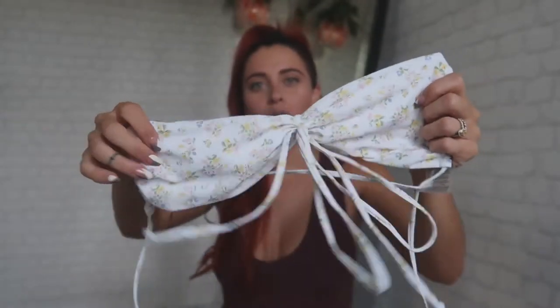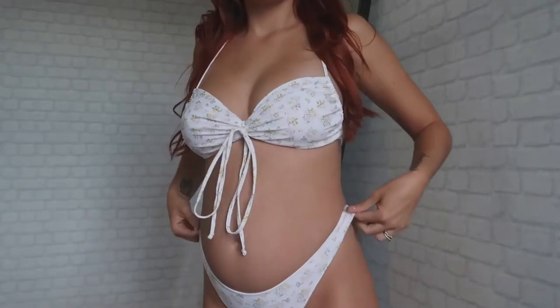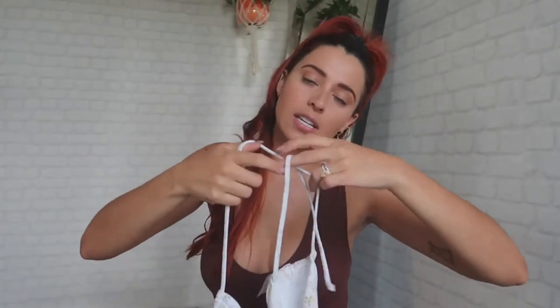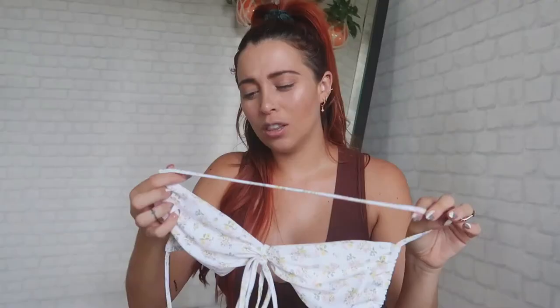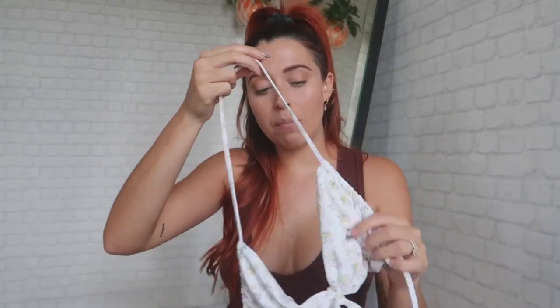Bikini number three is another floral spring-ish print — mostly white and so freaking cute. This top I got in a size 10 Australia / size 6 US, and I'm so glad I did. It's also fully adjustable — I'm not even sure if the straps are supposed to go at the bottom or around the neck, but you can do whatever feels more comfortable for you. I do think this top offers a lot of support, which is surprising because the straps are so thin, but you can adjust it and make it as tight as you want.